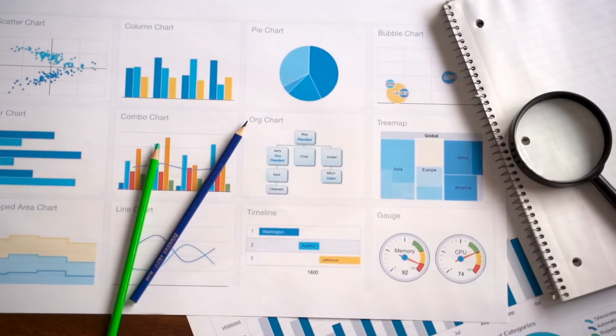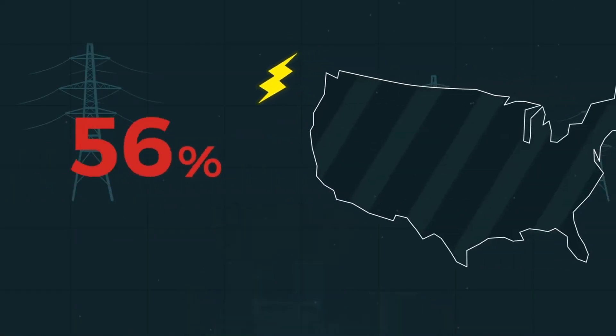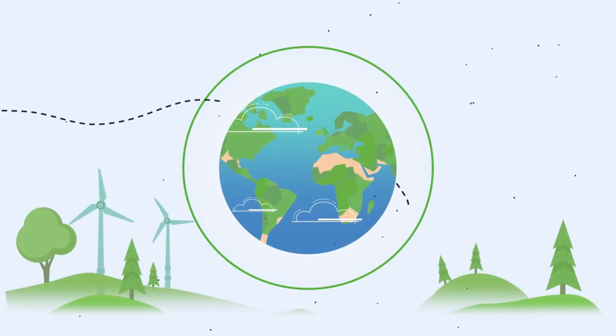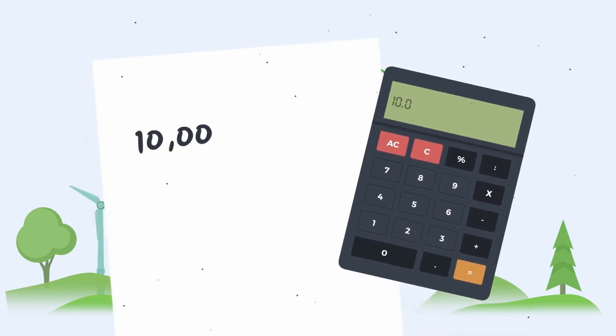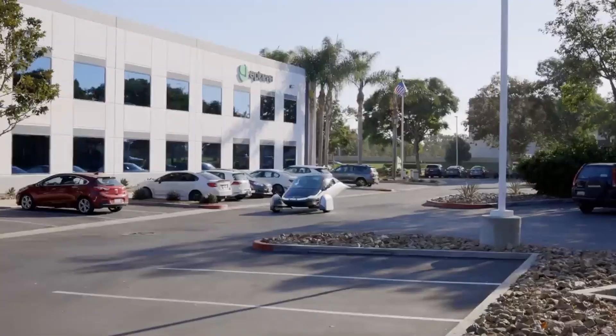As the cost of living continues to climb and environmental crises intensify, Americans are in search of viable solutions to improve their financial stability while contributing to a healthier planet. By integrating detailed statistics, calculations, and current data, we will examine the real impact that Aptera's SEV could have on the American way of life, and if the Aptera Solar Electric Vehicle will emerge as a groundbreaking response to these challenges.